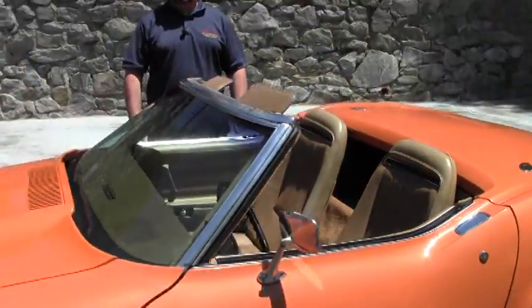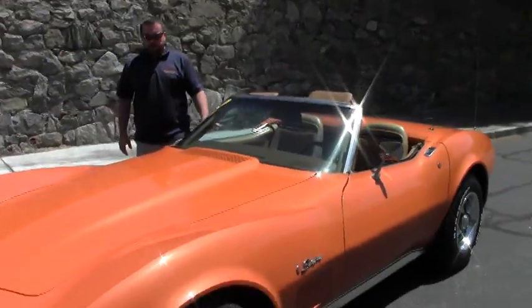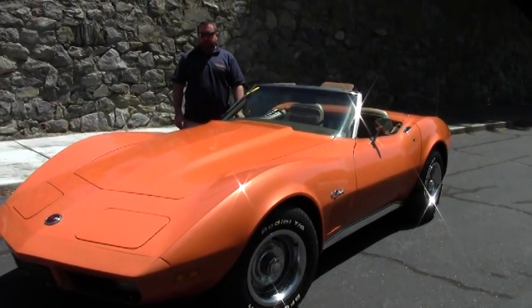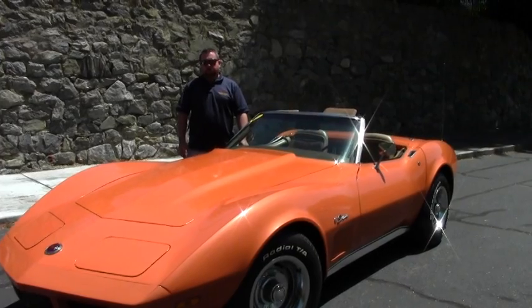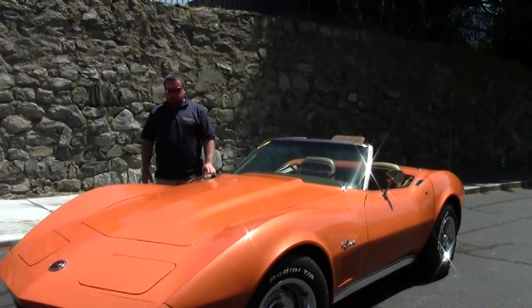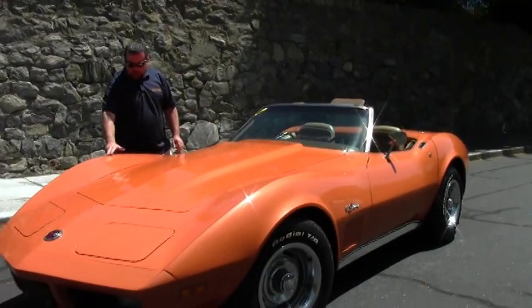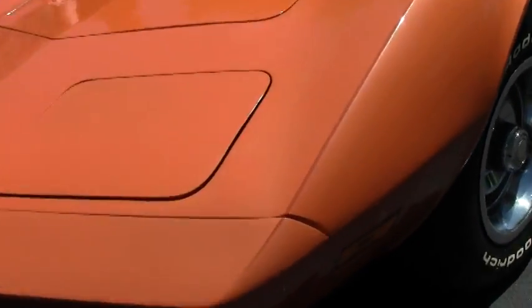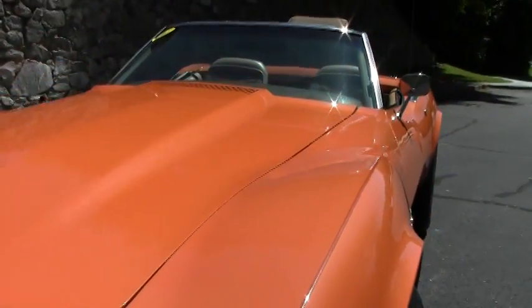Got a real treat for you today. This is a 1974 Corvette convertible and it's in beautiful condition. Code correct paint and interior, both very nice. It does have some pin striping here at the top of the fenders, in case you're seeing that in the video and weren't sure whether it's a paint line or something. Good-looking car.